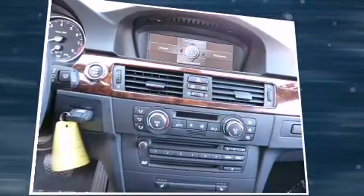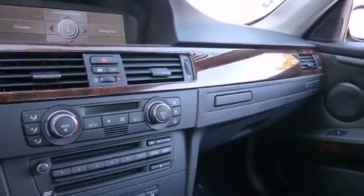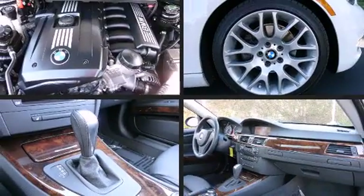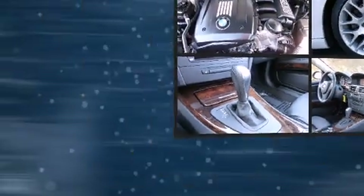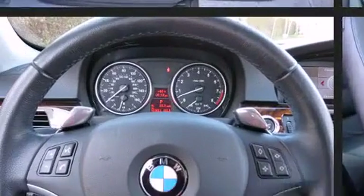BMW prioritized comfort and style by including variably intermittent wipers, an outside temperature display, power moonroof, remote keyless entry, and one-touch window functionality. With high-intensity discharge headlights illuminating your path, you'll always appreciate maximum visibility.